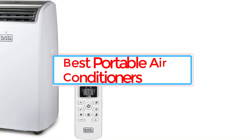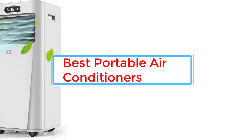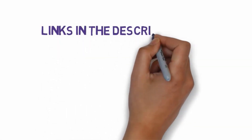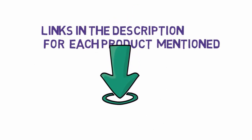Are you looking for the best portable air conditioners? In this video we will look at some of the 15 best portable air conditioners on the market. Before we get started, we have included links in the description, so make sure you check those out to see which one is in your budget range.